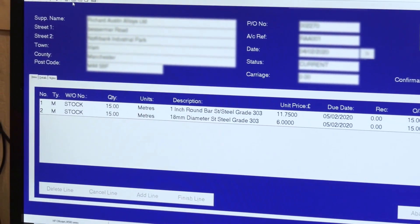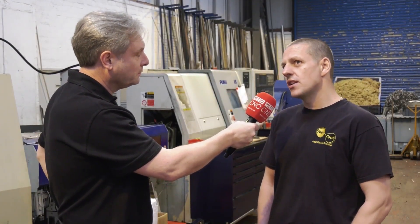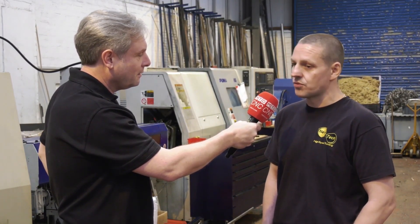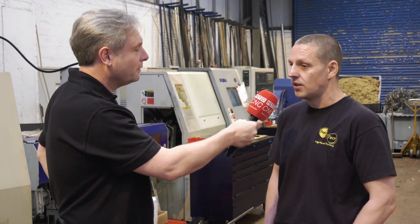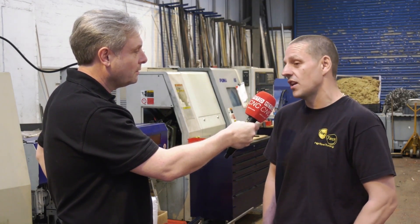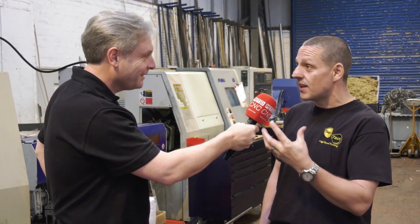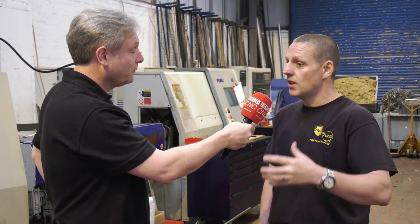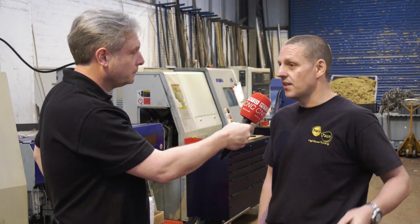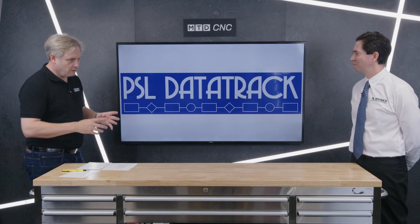In terms of actually installing it and learning it, Alan described it as another simple process. It was installed remotely, and all the training was done remotely as well — just a phone call. PSL connected to their computer and showed them exactly what to click and when. They did an hour or two of training at a time, then were left to practice, and then PSL came back for the next module. About seven hours in total and they'd learned the whole package.